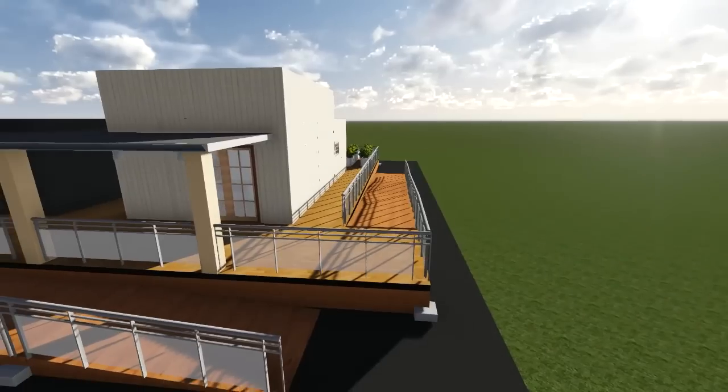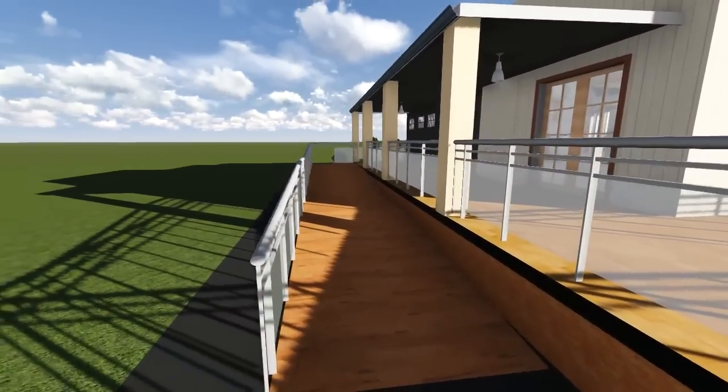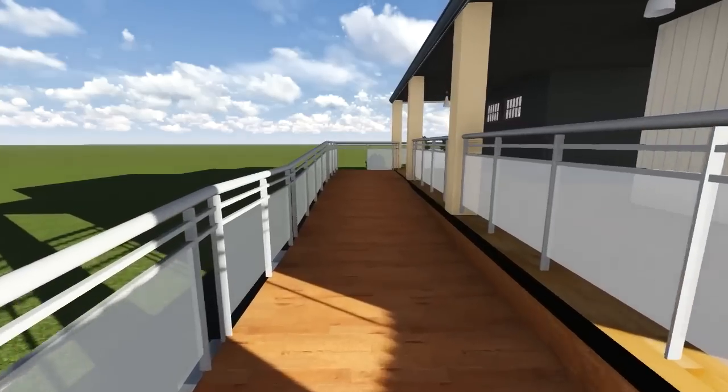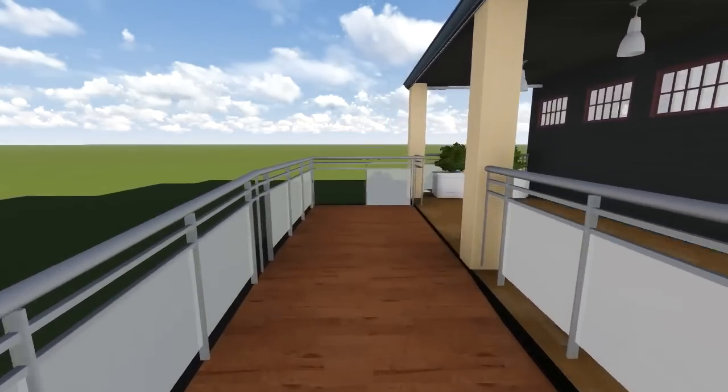With a traditional facade, wide-covered front porch, open living spaces for entertainment, and plentiful outdoor space, the 1,000 square foot home is ideal for a traditional family.